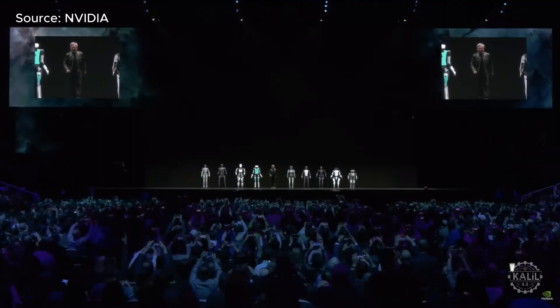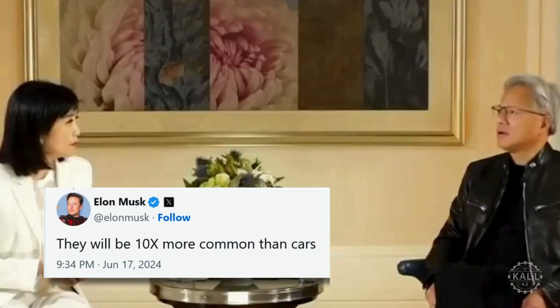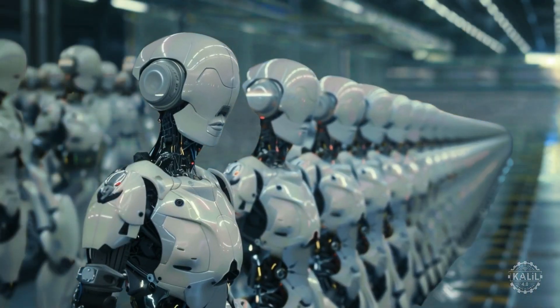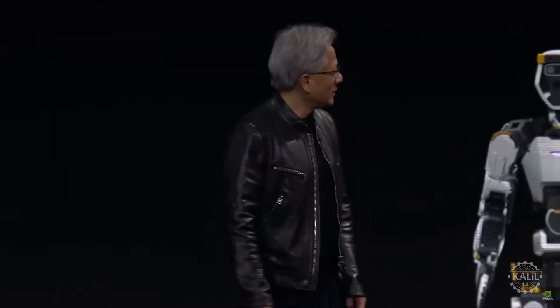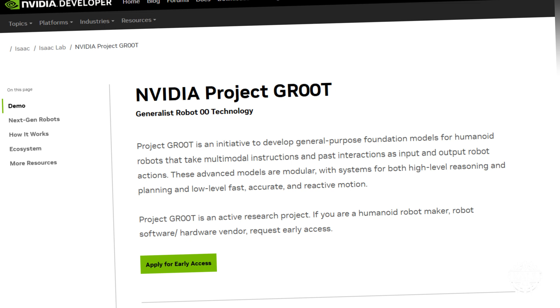NVIDIA has been vocal about humanoid robots, investing heavily in their development. Jensen Huang has predicted humanoid robotics will be as common as cars are today. He noted that a car looked like a strange instrument 100 years ago going down the street without a horse in front of it, and said it's very clear we'll have humanoid robots in 100 years — likely the largest volume mechanical system the world makes.